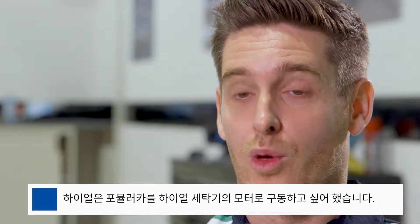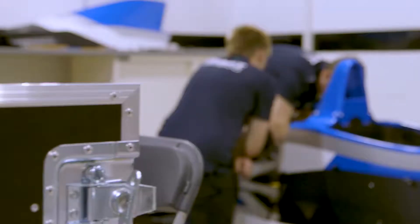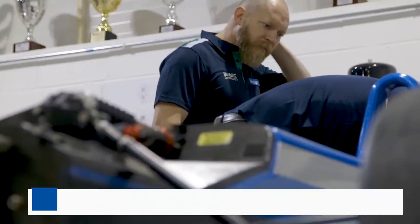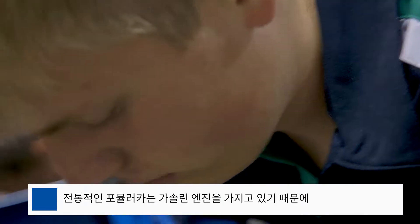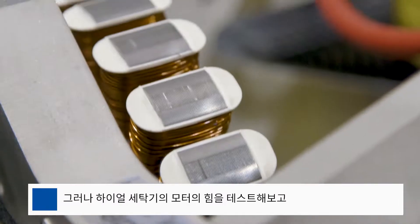Haier's brief is to power a racing car with a washing machine motor. At first we thought the idea was impossible, because traditional formula cars have petrol-powered engines. But when we tested the strength of the Haier washing machine motor, we quickly realised it could be done.